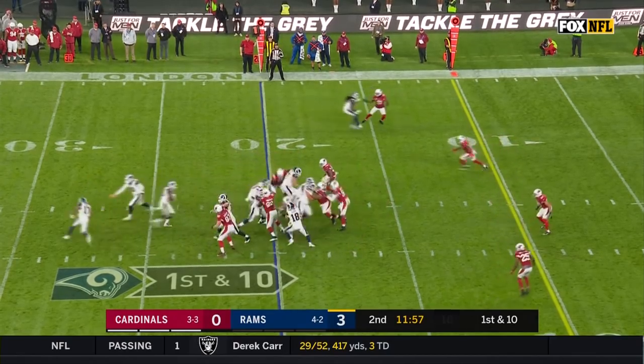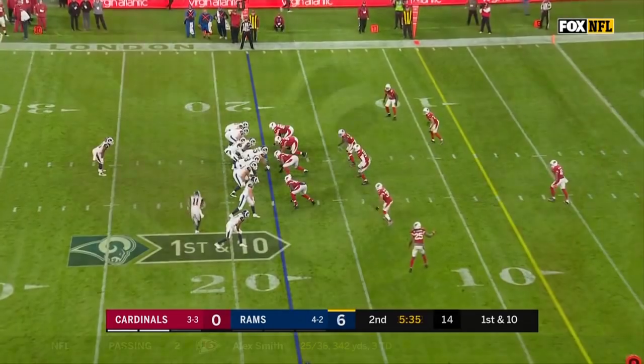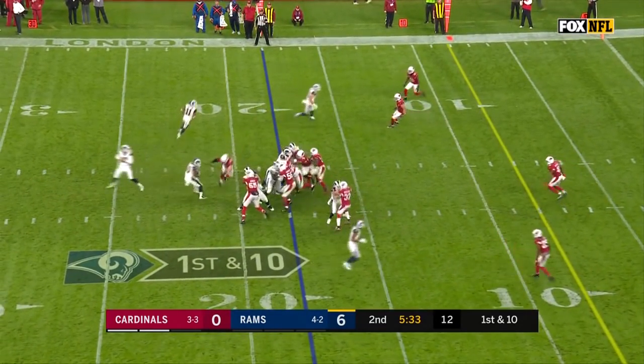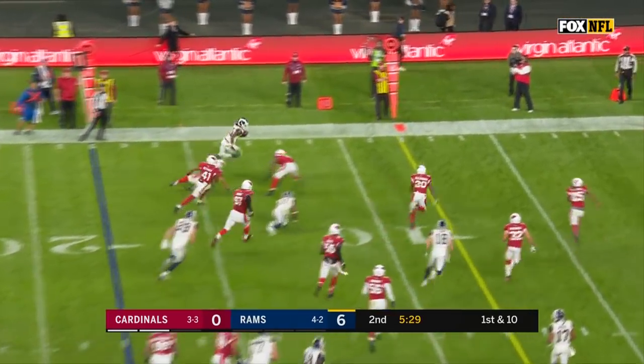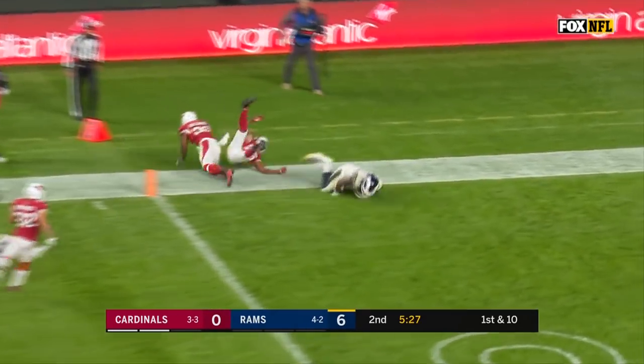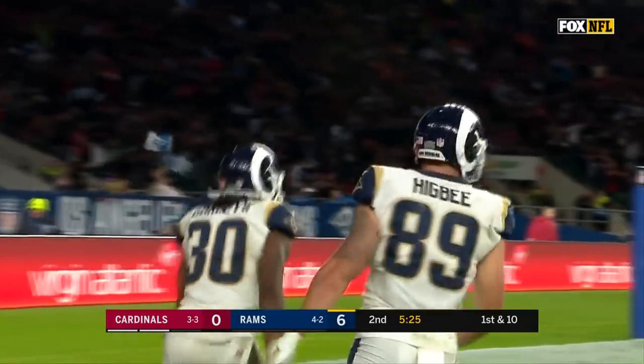Woods in motion, Gurley takes the handoff, breaks through, gets 6 on the play. First interception of the season. Here's Todd Gurley, bouncing it outside, fights off one man, and he dives for the end zone — and he is in for the touchdown.